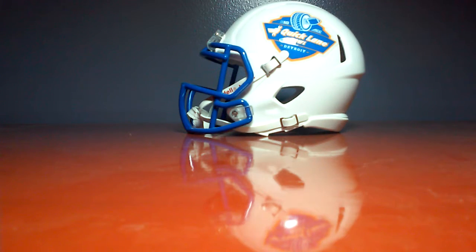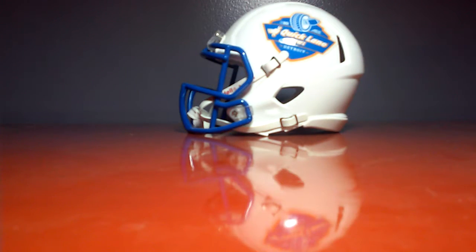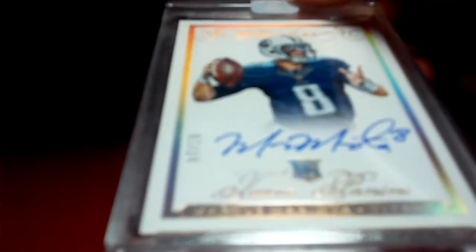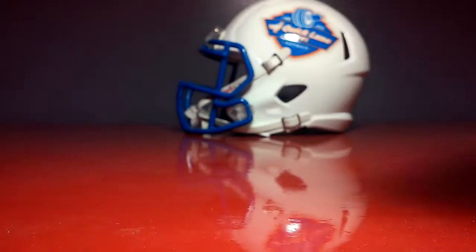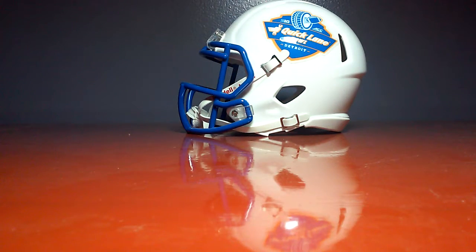I missed this mail day — I couldn't record it, I was just too excited to open it. It was a flawless football break and I got the Titans. First, 7 of 25, Odell Beckham on-card auto. And then the best hit for the Titans you could possibly ask for — 7 of 10 Marcus Mariota Autograph, Team Panini Rookie. I think it's either gold or diamond. Anyways, that's my best card in my collection right now.